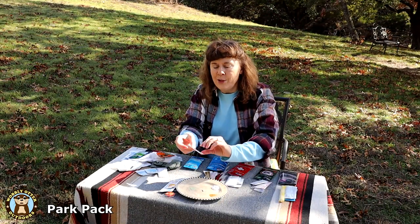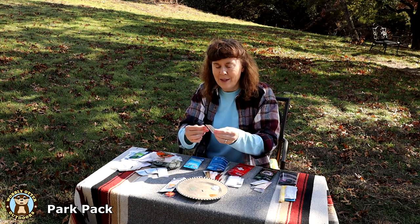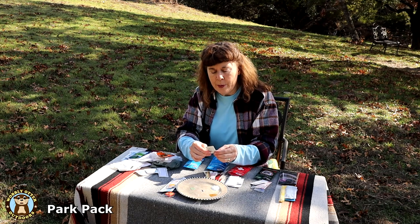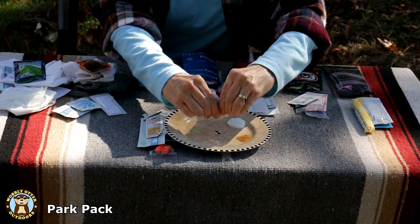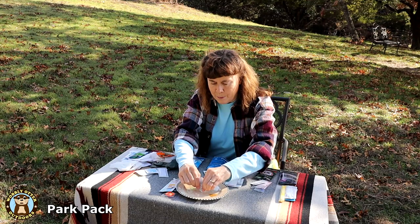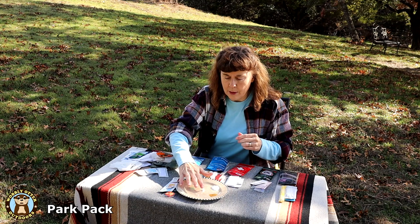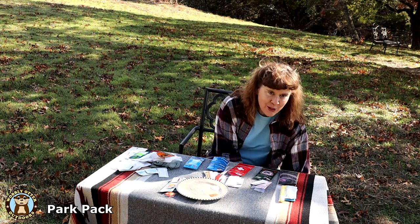Another thing included that I like to use a lot is the lip balm. The lip balm in the Park Pack is pomegranate flavored with vitamin E, beeswax, and other natural emollients. It is thick. It smells good too.